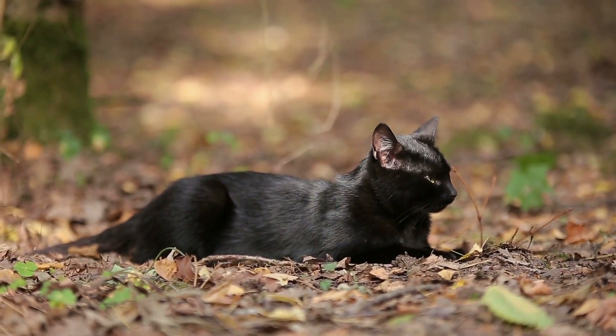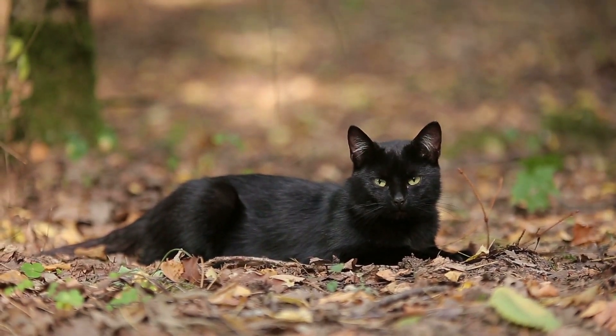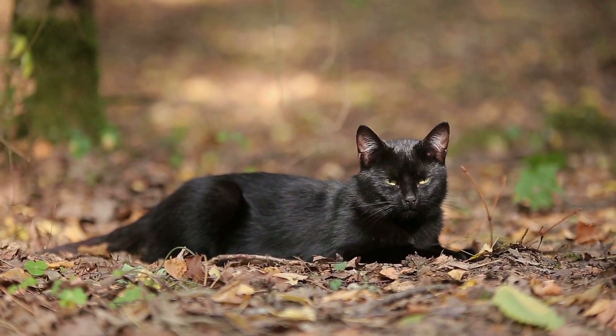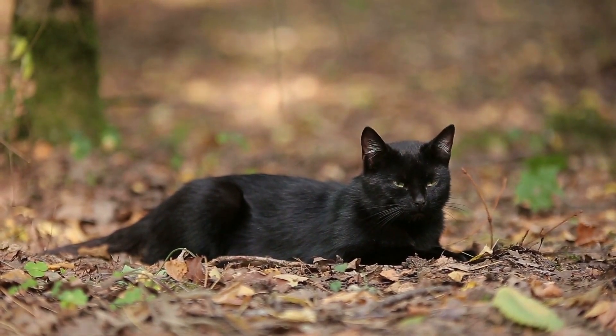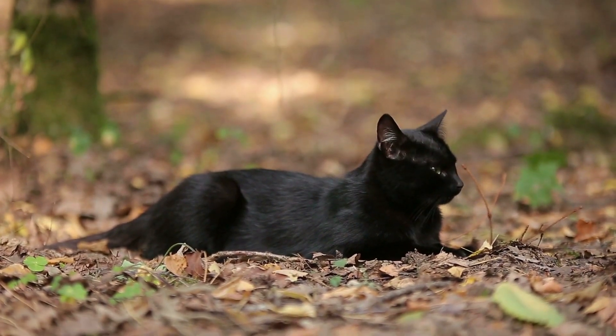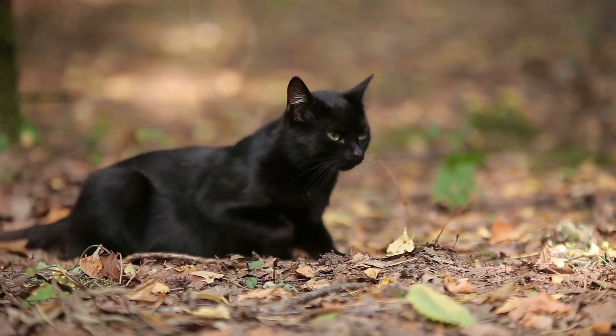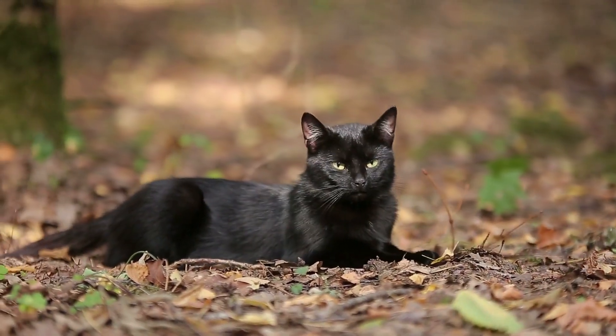Lifespan: 12 to 16 years. Colors: Bombays have a dramatic and deep black coat. The black coat is dominant, but occasionally a litter produces a sable-colored kitten, and some associations permit these kittens to be registered as Burmese. Eye color ranges from gold to copper.